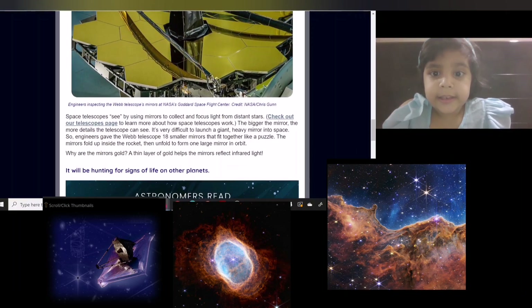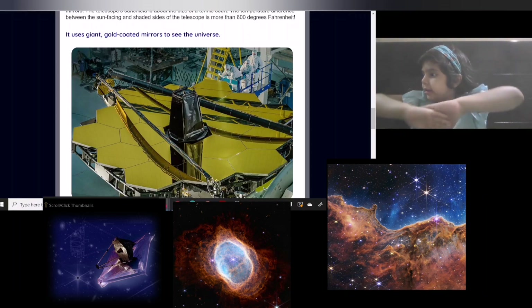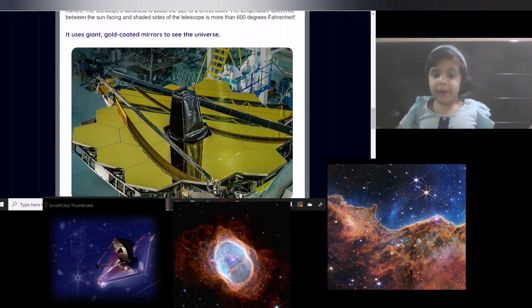Do you know this telescope has a mirror which, if you are near it, you will be able to see yourself in it.